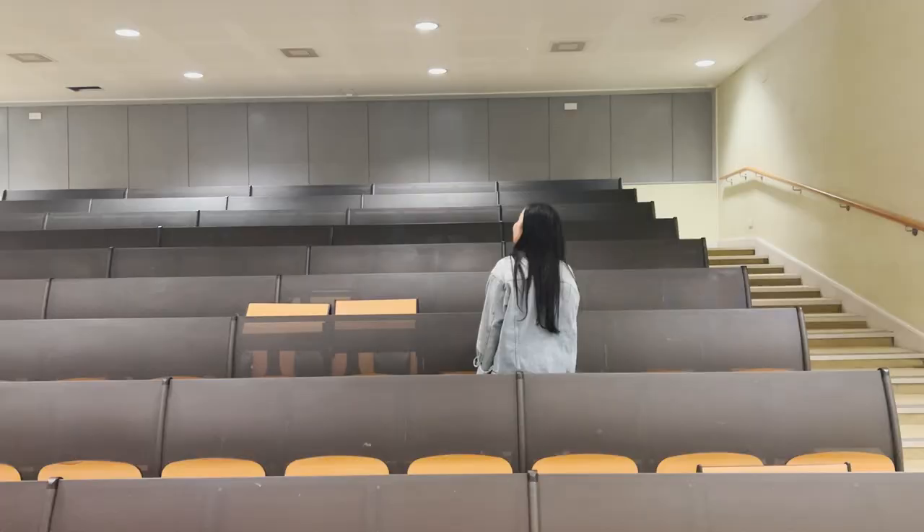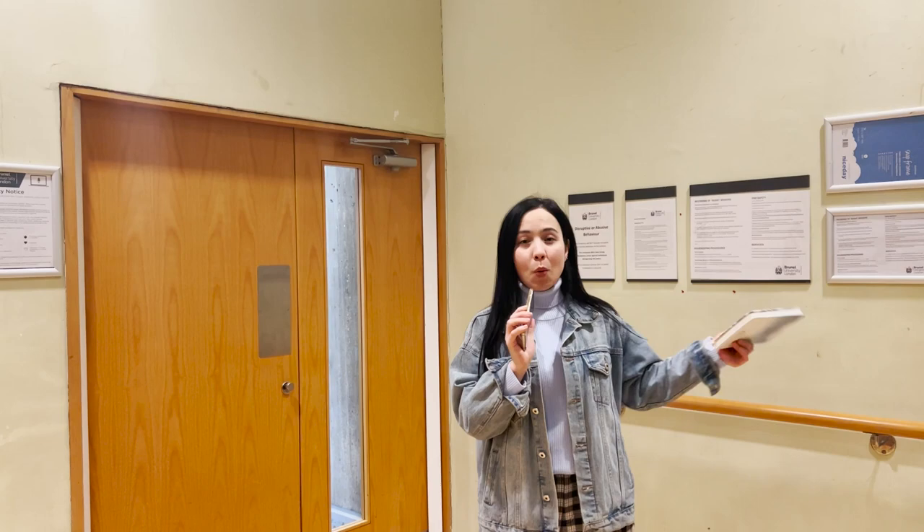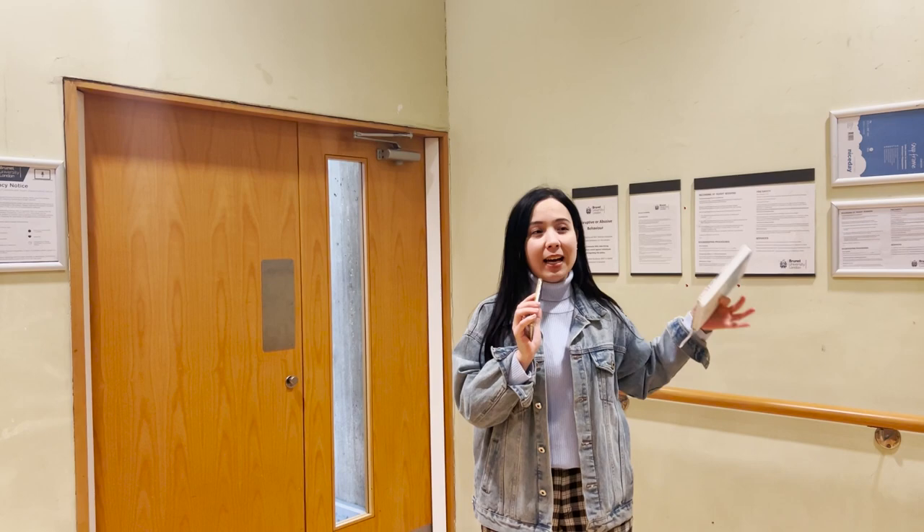Now I have two more buildings to show you. Both of them are really interesting — one is a recreational place like a student house where students can go play, enjoy, or have something to eat. The second one is the library. Let's go.